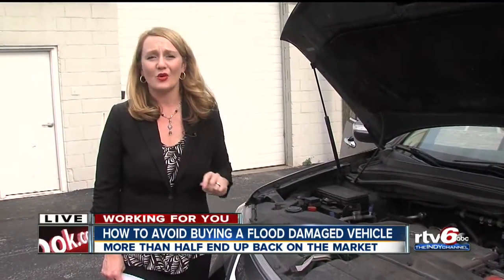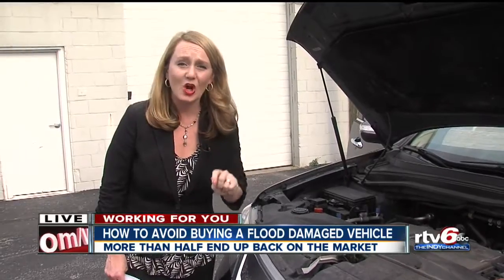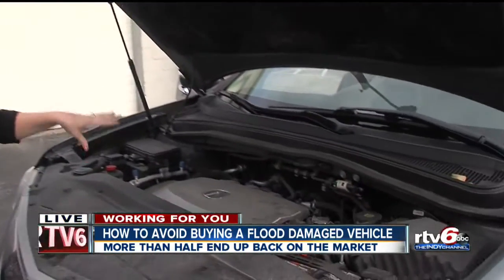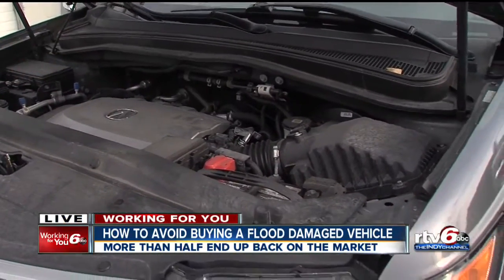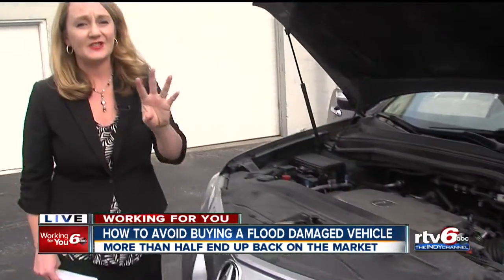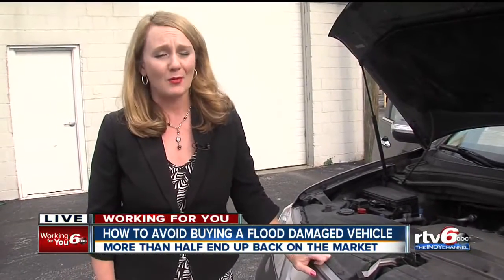The moral of the story is: before you buy, take the car to a mechanic. Have them look under the hood for things like rust, corrosion, and even water marks on the engine. And remember the old saying — if a deal seems too good to be true, it probably is.